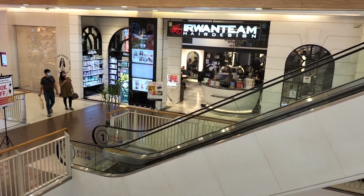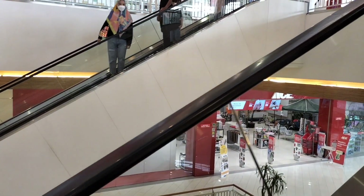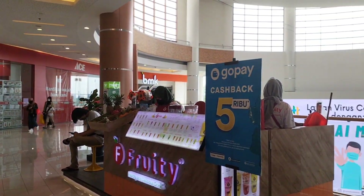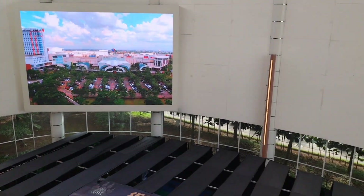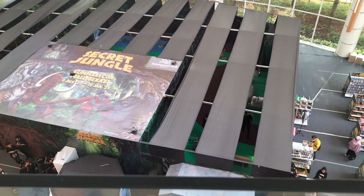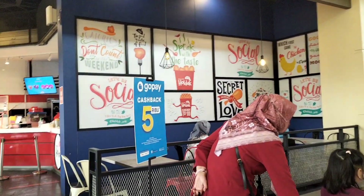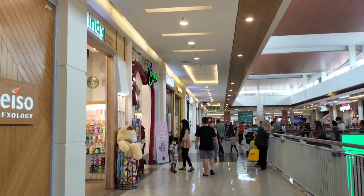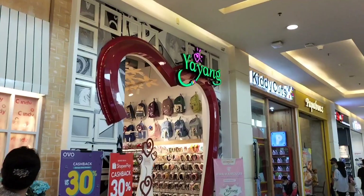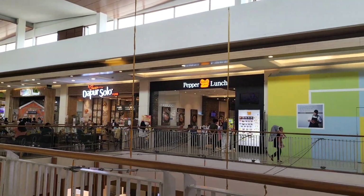Let's see what's at the top. Dan ini ada Secret Jungle — jadi lagi event ya, tapi aku gak masuk, aku cuma lihat aja dari atas. Polo Sumarecon ini udah luas, bagus banget ya. Di atas paling atas itu ada Time Zone, tempat main anak-anak, dan juga ada wahana dan lain-lain.